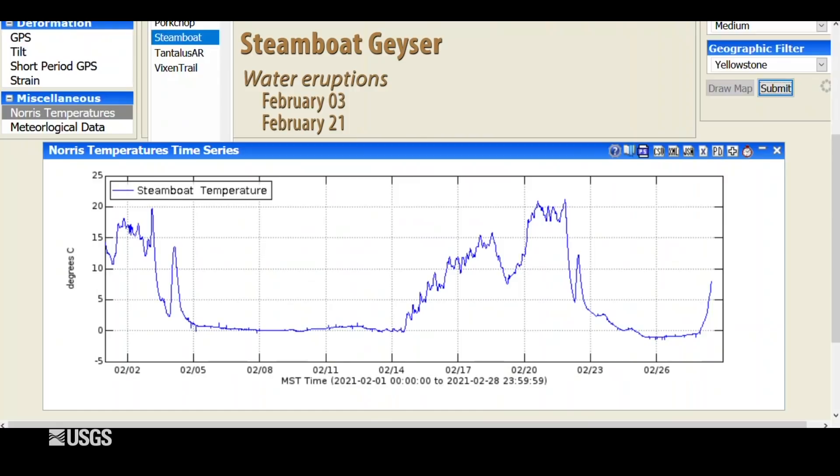Finally, looking at everyone's favorite geyser — Steamboat Geyser in the Norris Geyser Basin — there were two eruptions during the month of February. This is the temperature record from Steamboat: every time there is high temperature, that means hot water is running through the channel. The spikes on February 3rd and again on February 21st indicate major water eruptions, with all the lead-in activity being minor eruptive activity. That brings the total for the year to four eruptions. There haven't been that many, but that's typical of winter months because groundwater levels are a little lower. Hopefully this picks up in the months to come for another spectacular summer at Yellowstone.